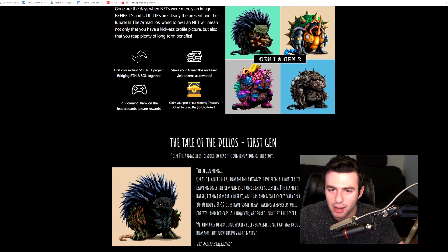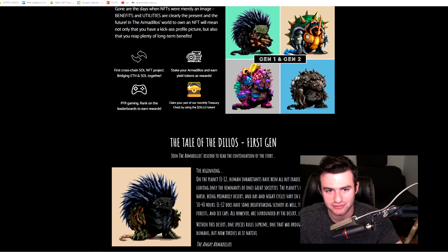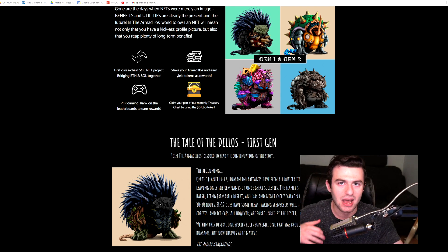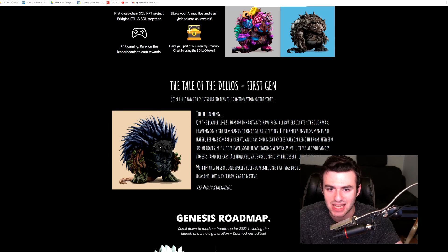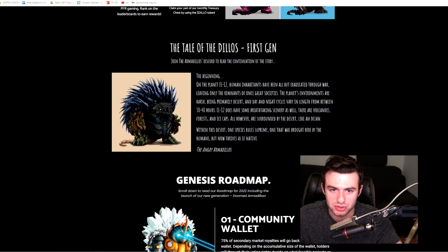You have the option to stake your Armadillo and earn yield tokens as rewards, claim your part of their monthly treasury chest by using the Dillo token, PFR gaming to rank on the leaderboards to earn rewards, and of course the first cross-chain Solana and Polygon bridge, which is fantastic. There's also lore about their first generation with more on their Discord.